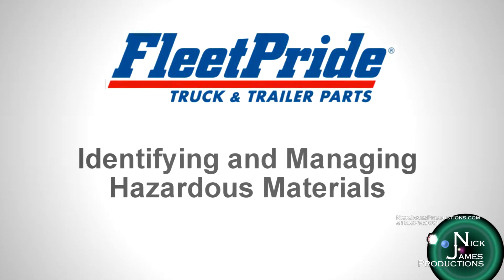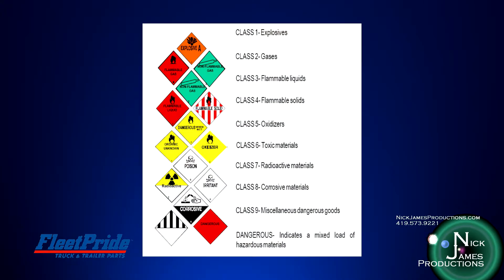The DOT has established nine different classes of hazardous materials. Class 1 is explosives. Class 2 is gases. Class 3 is flammable liquids.